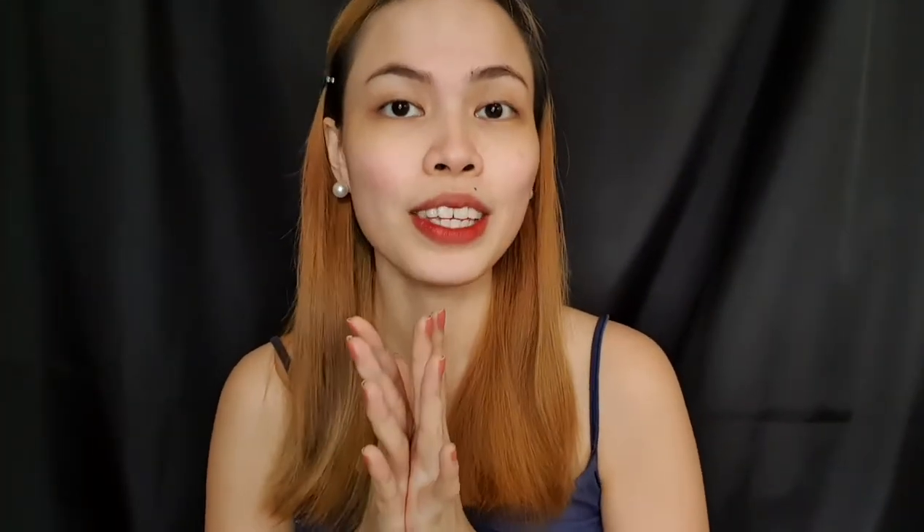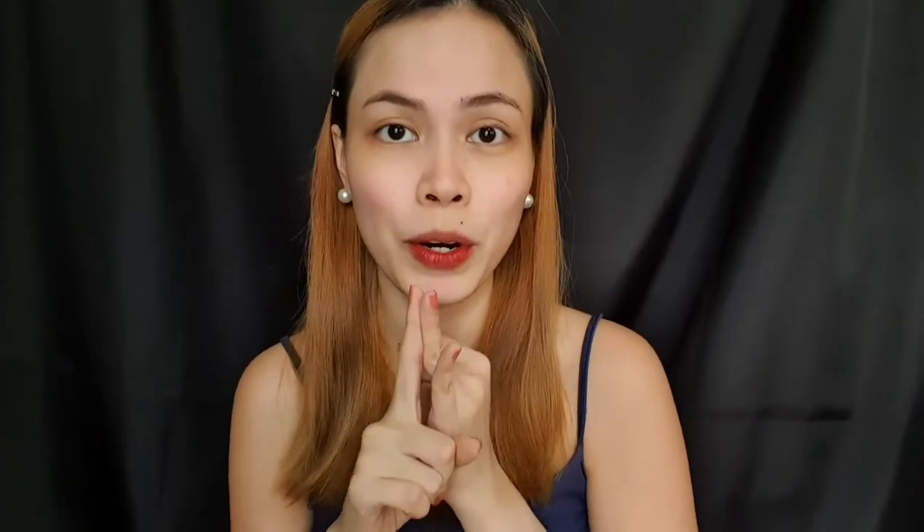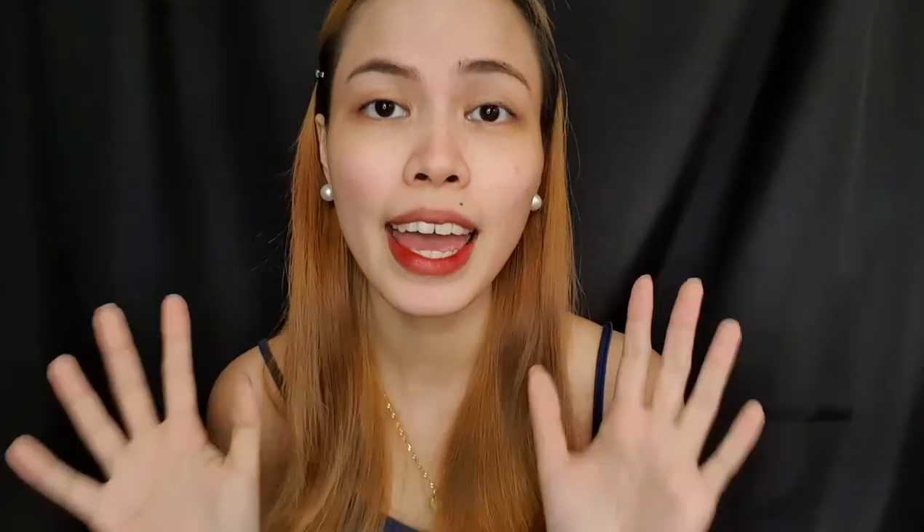Esfolio is available over 600 footprints nationwide and you can find them at Watson's, SM Department Store, Gaisano, Pure Gold, Beauty Manila, and more.